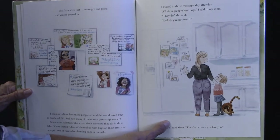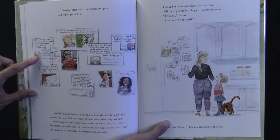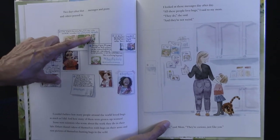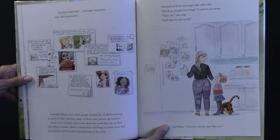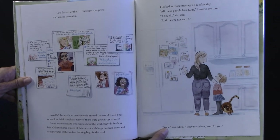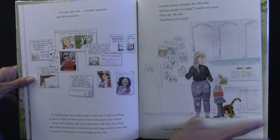Morgan Jackson posted my mom's letter and asked other bug scientists all around the world to share advice for a girl who loves bugs. Scientists from around the world wrote her letters talking about how wonderful it was to be a bug lover. One said, 'I'm glad my parents were open to my interest and supported me in my love of entomology.' Another said, 'I like insects because they fill me with childlike wonder.' Hashtag: bugs are for girls. Hashtag: insects. Two days later, messages, posts, and videos poured in. I couldn't believe how many people around the world loved bugs as much as I did — and how many of them were grown-up women. Some were scientists who wrote about work in their labs. Others shared videos of themselves with bugs on their arms and pictures of themselves hunting bugs in the wild. 'All these people love bugs,' I said to my mom. 'They do,' she said. 'They're not weird.' 'Nope,' said mom. 'They're curious, just like you.'